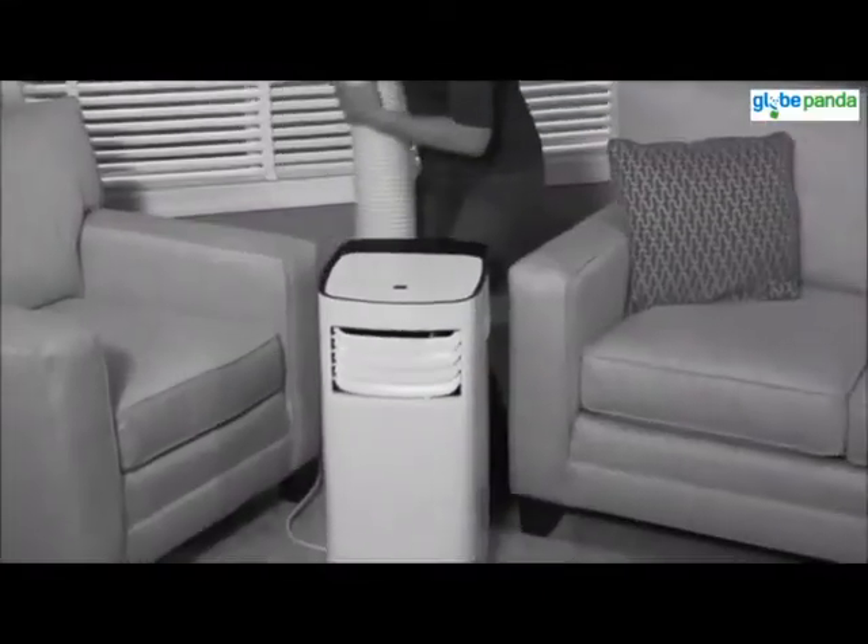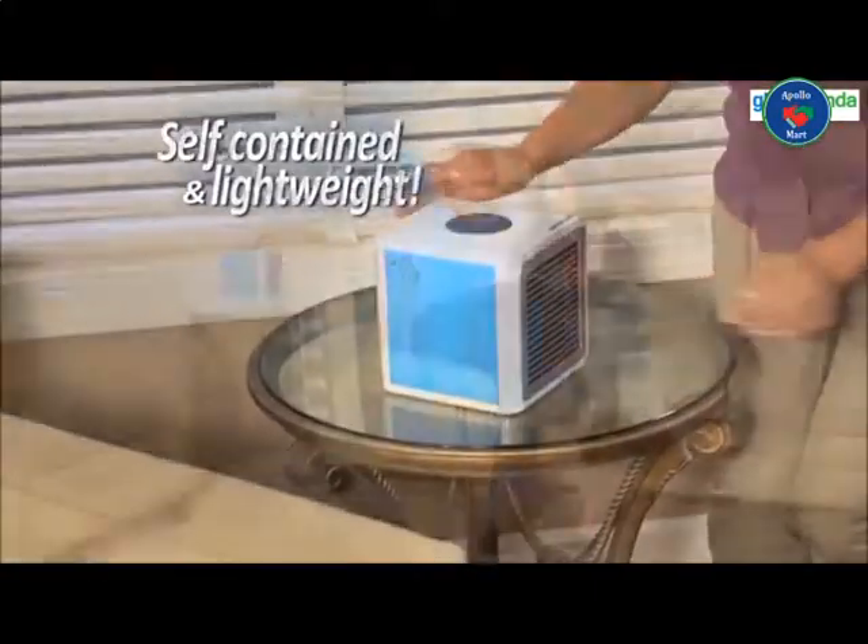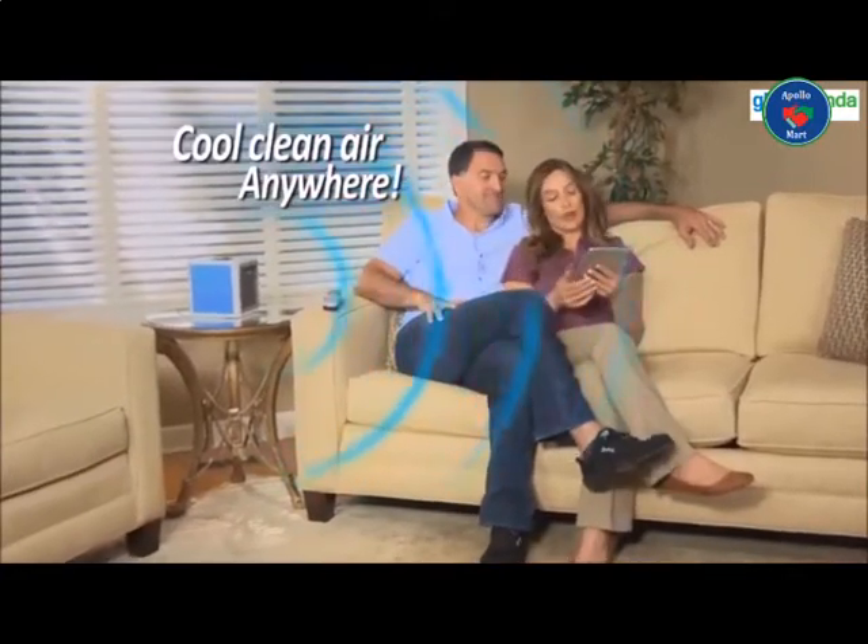There has to be a better way to cool down your place. In-room triple air conditioners take up so much space and have to vent out a window, but Arctic Air is self-contained and lightweight, so now you can have cool, clean air anywhere.